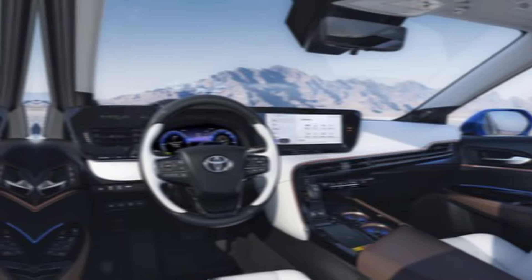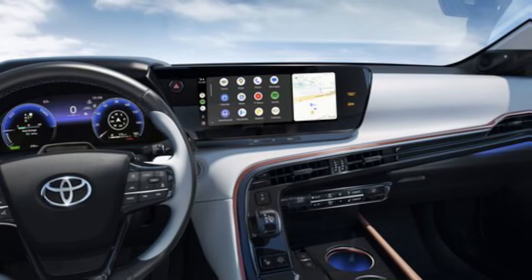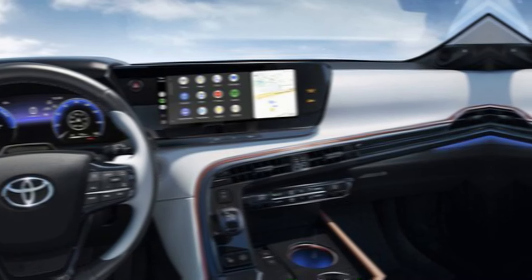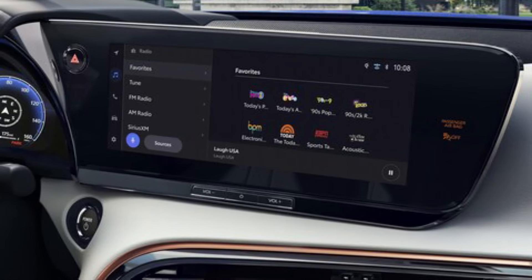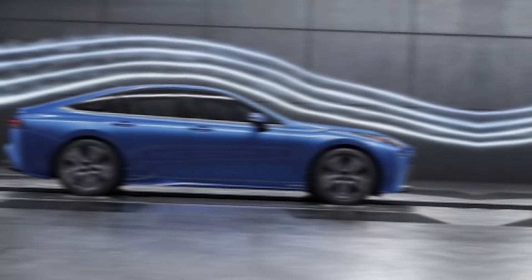But what truly sets the Mirai apart is its hydrogen fuel cell technology. Unlike battery electric vehicles (BEVs) that need to be plugged in to recharge, the Mirai fills up with hydrogen gas in just a few minutes, offering a driving range of over 400 miles on a single tank. Plus, the only emission from the tailpipe is clean water vapor.